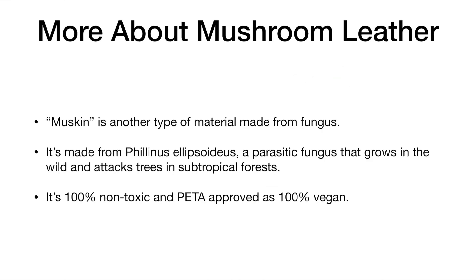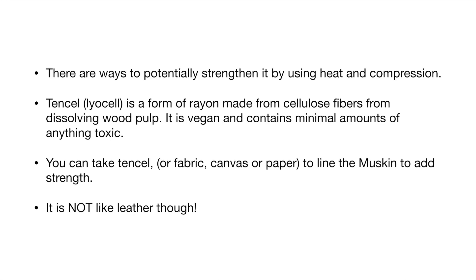More about mushroom leather: Muskin is another type of material made from fungus. It's made from Phellinus ellipsoideus, a parasitic fungus that grows in the wild and attacks trees in subtropical forests. It's 100% non-toxic and PETA-approved as 100% vegan. There are ways to potentially strengthen it by using heat and compression. Tencel or Lyocell is a form of rayon made from cellulose fibers from dissolving wood pulp. It is vegan and contains minimal amounts of anything toxic. You can take Tencel fabric, canvas, or paper to line the muskin to add strength, but it's not like leather though.